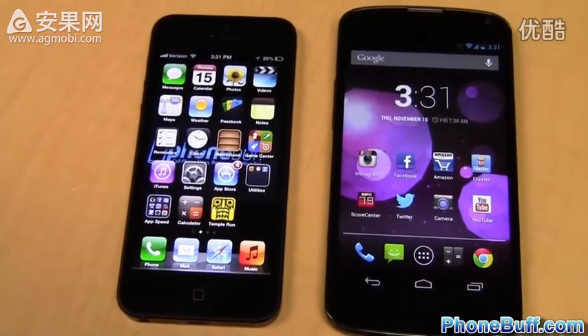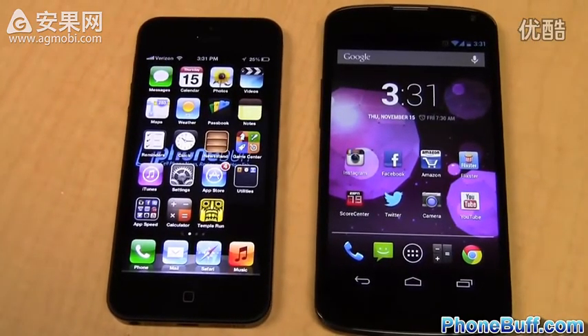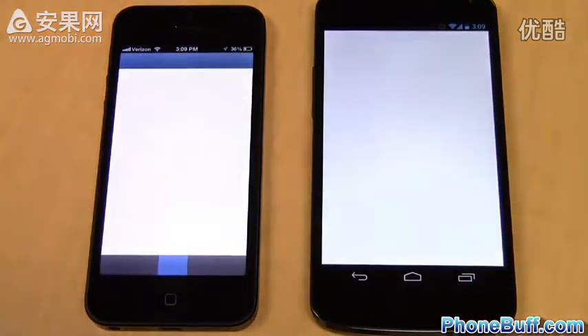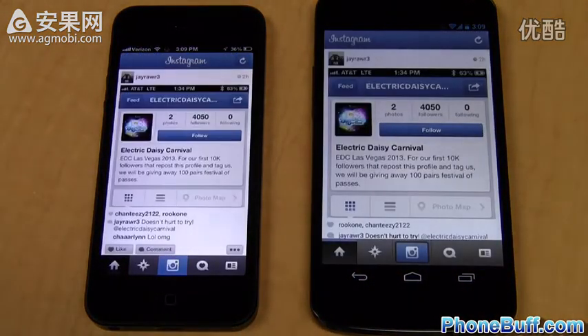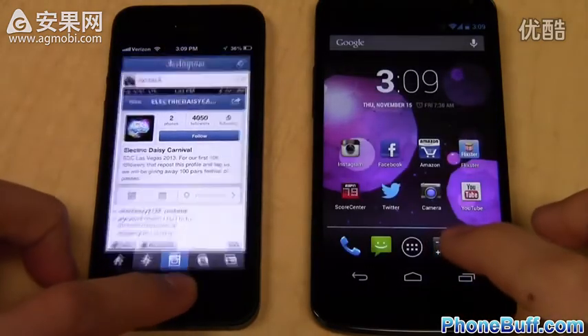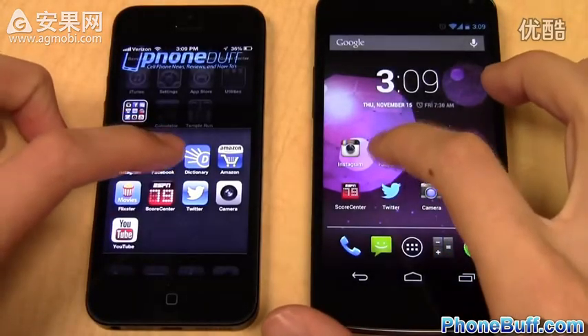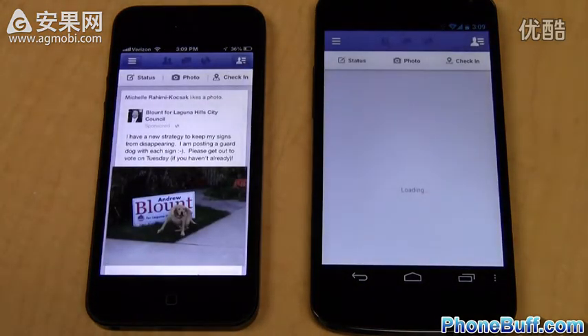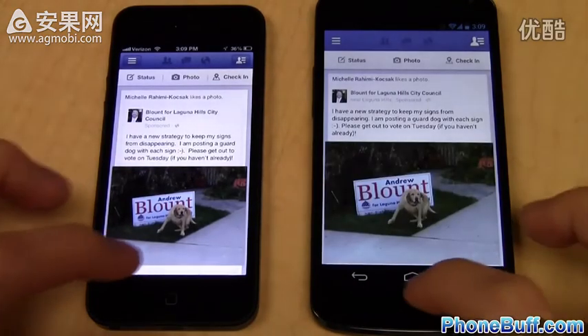With the boot up test done, let's move on to the app speed test. The first app we'll open is Instagram — tapping them at the same time, and you can see it loaded up faster on the Nexus 4. The next app is Facebook, and this time it loaded up faster on the iPhone 5.